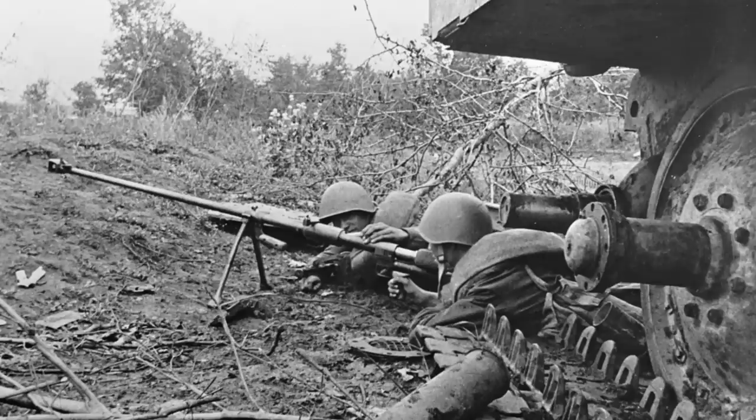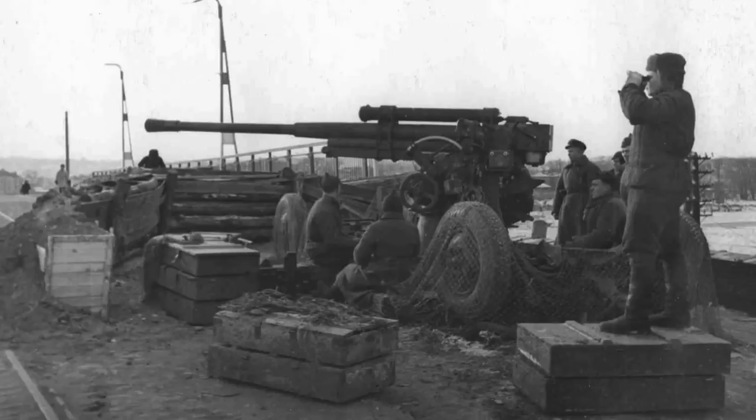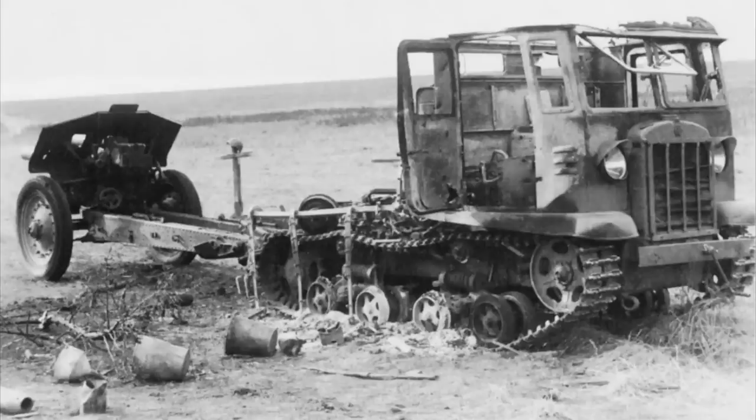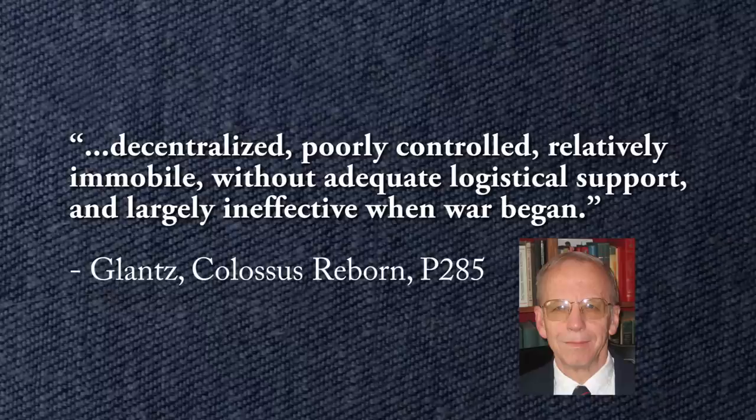Someone pointed out that the Soviets didn't have anti-tank rifles at the beginning of the war — Glantz makes it clear that they did. The creation of anti-tank brigades left most Soviet forces deficient in anti-tank capability. Once war began, these forces had to make do with the cheaper, more easily produced, but markedly less effective anti-tank rifles. On top of all of this, the NKO — Ministry of Defence — decided to abolish the post of Chief of Red Army Artillery. The result, to quote Glantz, left the Red Army's artillery decentralized, poorly controlled, relatively immobile, without adequate logistical support, and largely ineffective when war began.